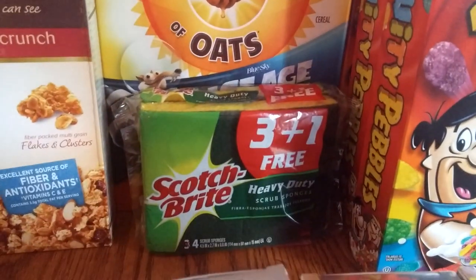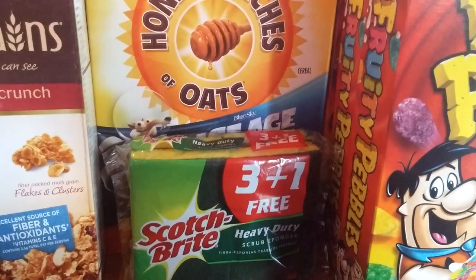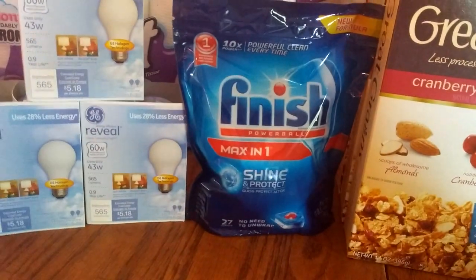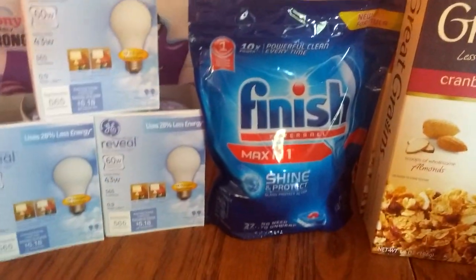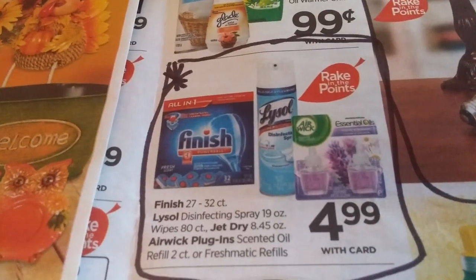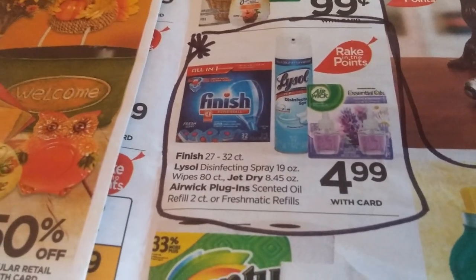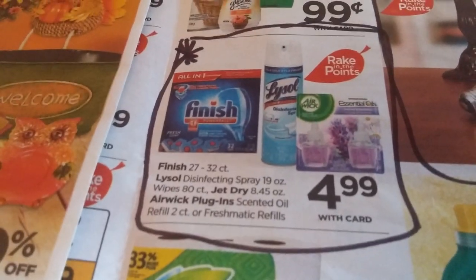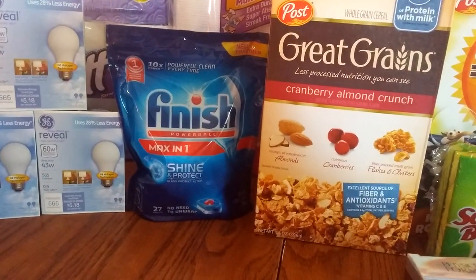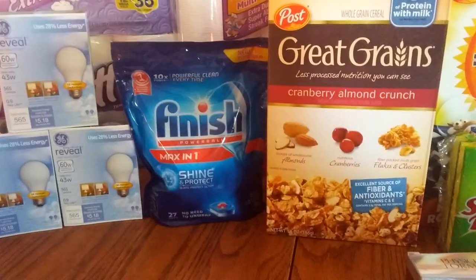The Scotch-Brite I just bought because we were short and I needed some new ones — it was around $2, and I used a 50-cent-off coupon. The Finish tabs for the dishwasher are $4.99, and they count towards the Rake In for Points. There was a $2 off coupon making them $2.99, which is a great deal when they also track for the Rake In for Points. They only had one on the shelf, so I'm not sure if they have more, but if you need some, that's a good deal.